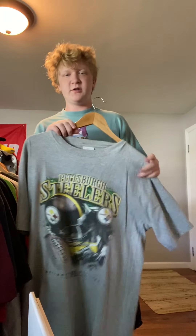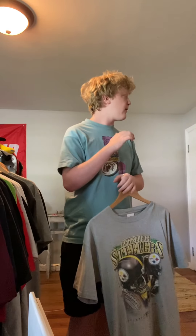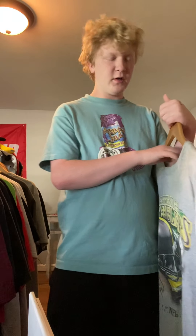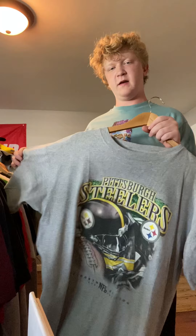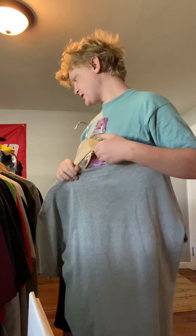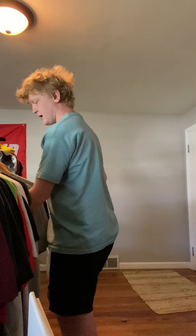Got a Pittsburgh Steelers shirt. This is from my own personal collection — I cleared a lot of it out because I don't like them as much. It says large. I think I got it from eBay for my collection. I'm hoping to get $15, $20 from this. It's a cool shirt, just large and Steelers — two not great things.